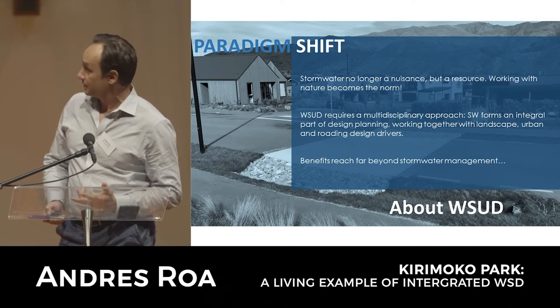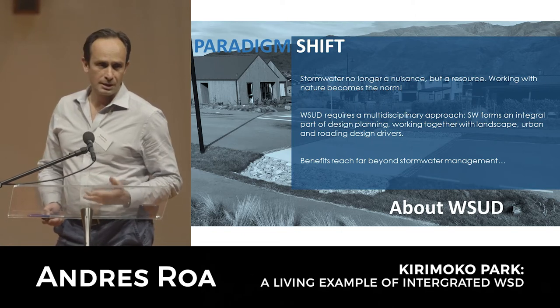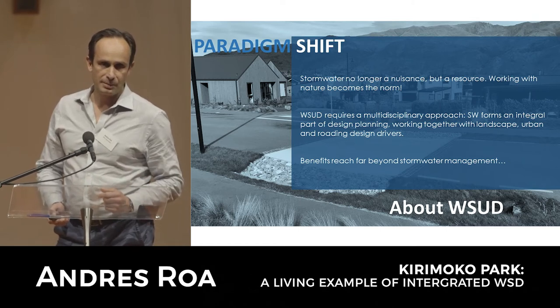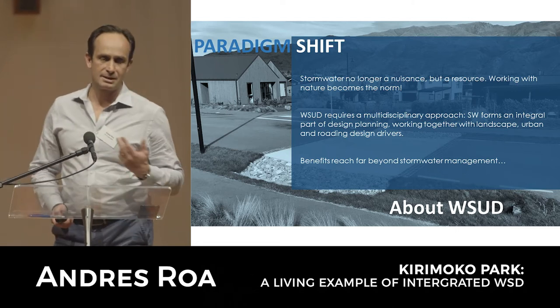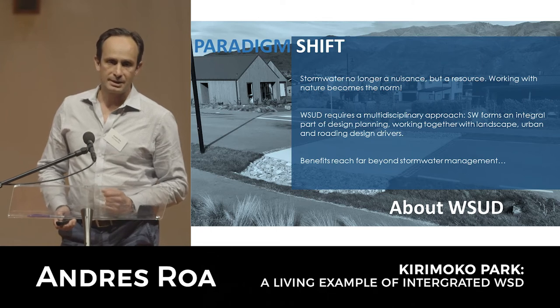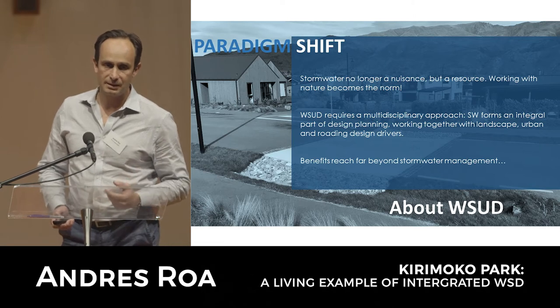We're in for a bit of a paradigm shift where stormwater is no longer seen as a nuisance - something that we need to drain very quickly into a pipe and make disappear. It's exactly the opposite. We want to embrace stormwater as a resource, as something that is very attractive and forms part of our urban environment, and we can do that by integrating design right at the outset of any master planning.